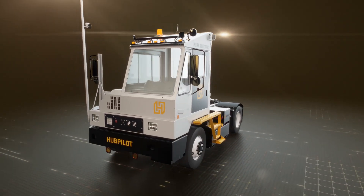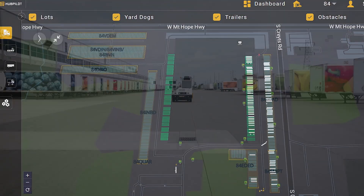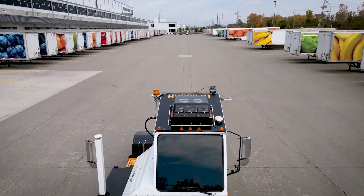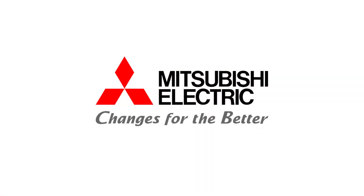Mitsubishi Electric's HubPilot is a major breakthrough in the automation of distribution center activities and will play a key role in the application of integrated logistics systems. At Mitsubishi Electric, we're making changes for the better.